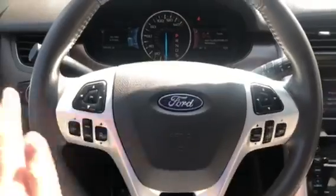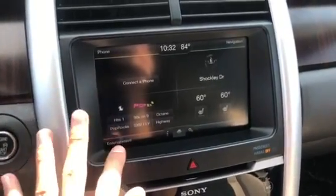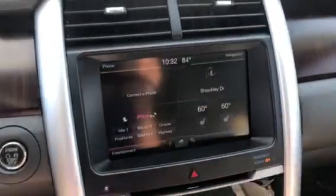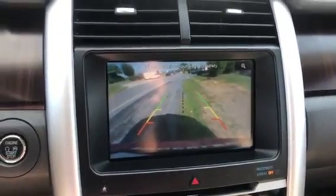125,000 miles on this Edge. The steering wheel is in great shape. You do have your cruise control, audio controls, and Bluetooth. Right here you will also notice you do have your XM, FM, AM, auxiliary, and USB. You have your heated seat, dual zone climate control. You have your built-in navigation as well. You do also get parking sensors and a backup camera, so this Edge is pretty much loaded.